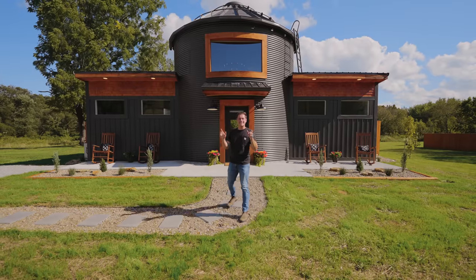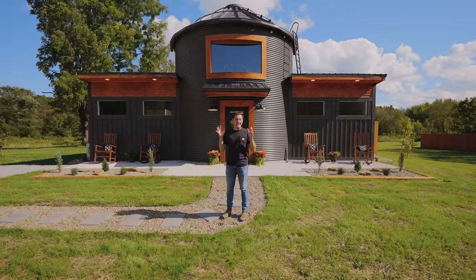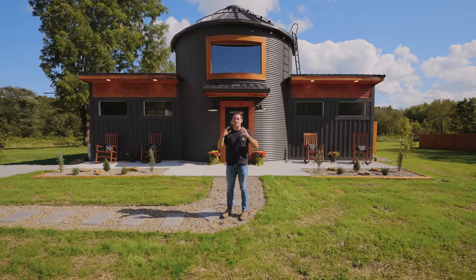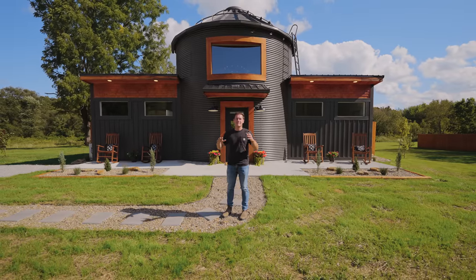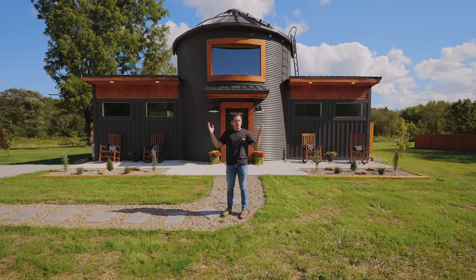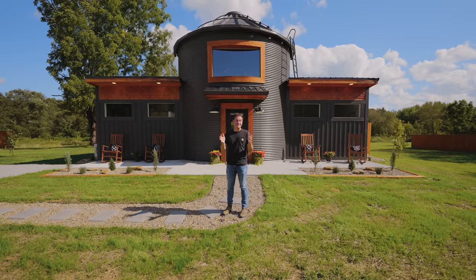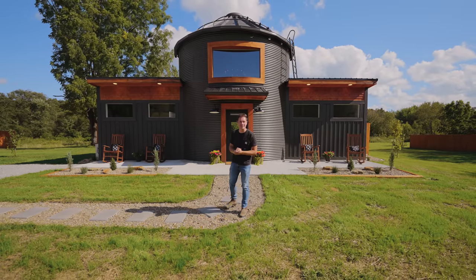Welcome to one of the most unique tiny houses we have ever been to on this channel. I have never seen anything like this on the internet, in the world, anywhere. This is a 500 square foot tiny house silo with built-on attachments to it for a really unique look and layout. So let's go take a tour of this place.